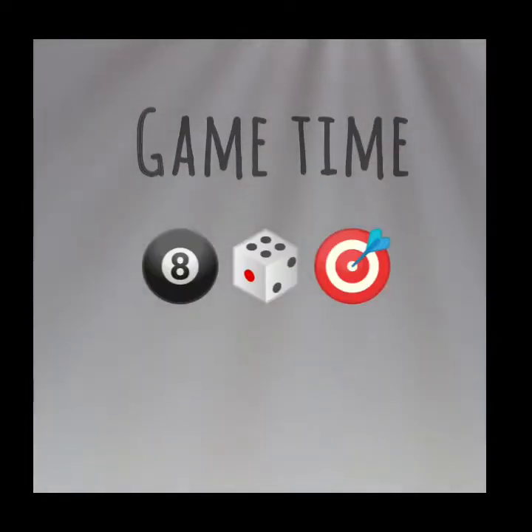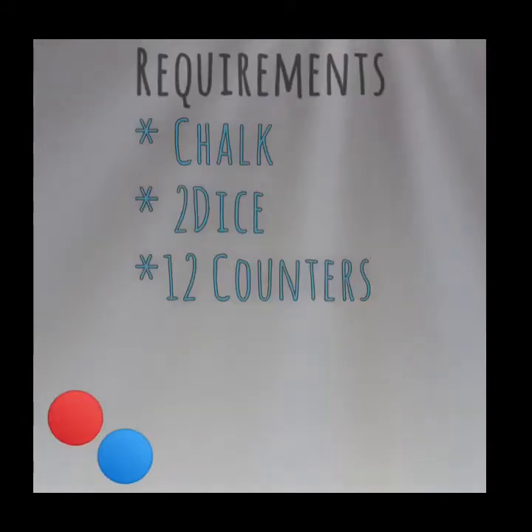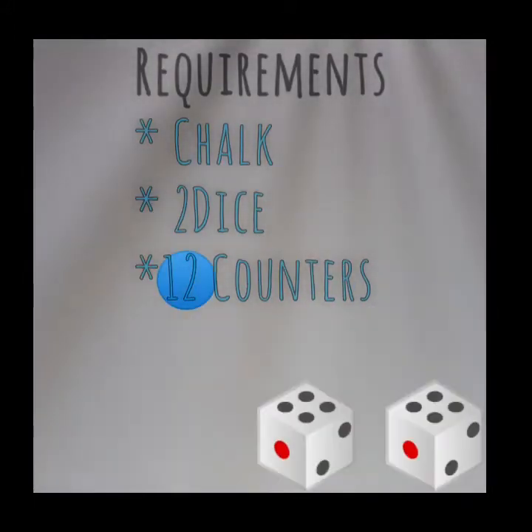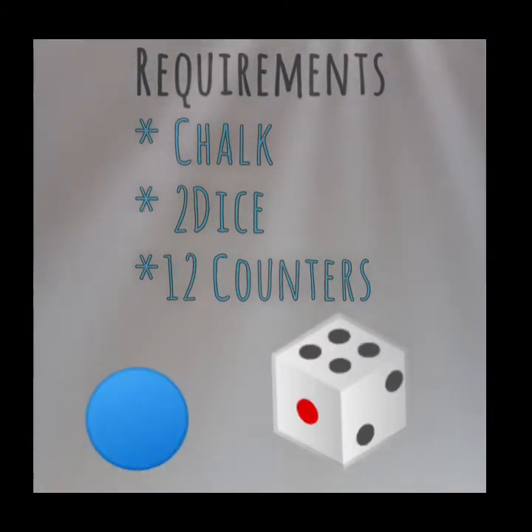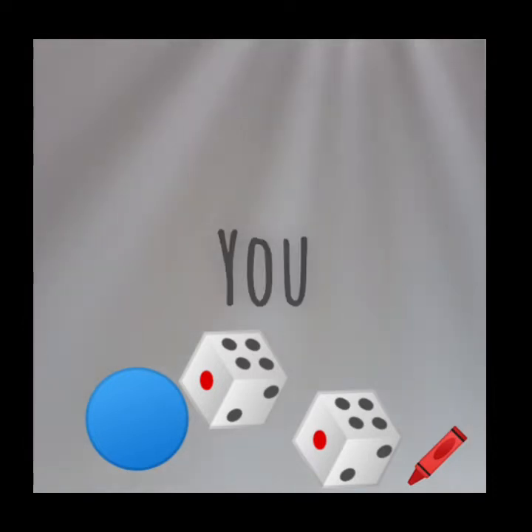Hello everyone, it's Sequina here. Today's activity is called the gross motor addition game. The requirements for this activity are listed on the screen. For this activity I'll be joined by both my nieces Nicora and Xenia. Both girls will take a chance rolling the dice, then add the amount shown on the dice by using the counters.